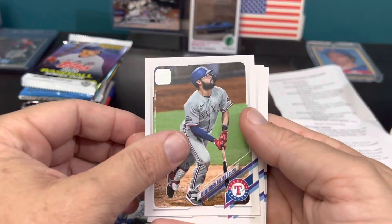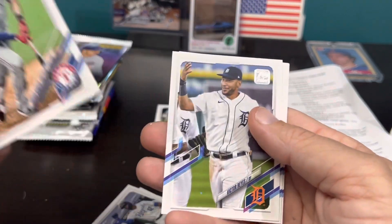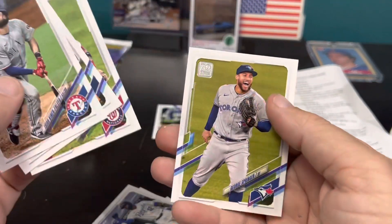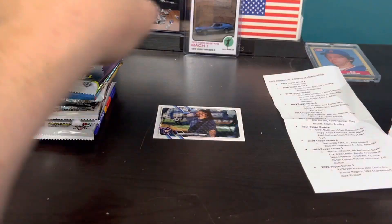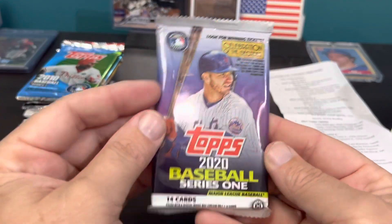And Altuve SP — nice! Hit number one, keep that one out. IKF got traded. Victor Reyes. George Springer. So many of these guys are in different locations now. But we got the photo variation of Altuve. And as you can see, these are hobby packs.